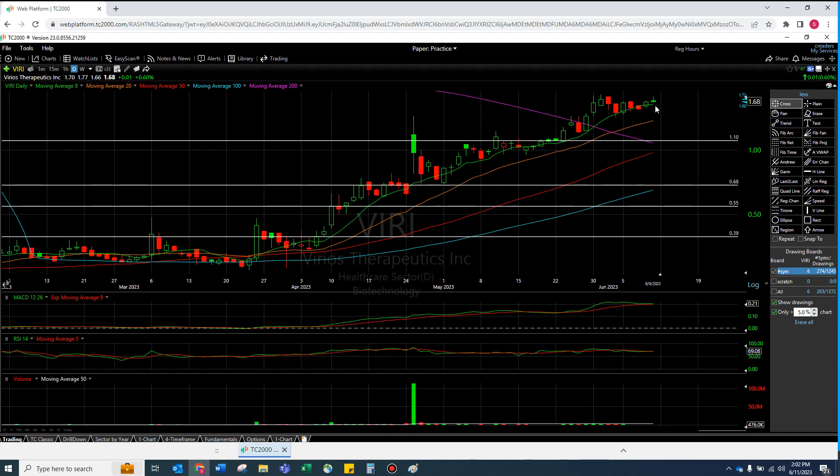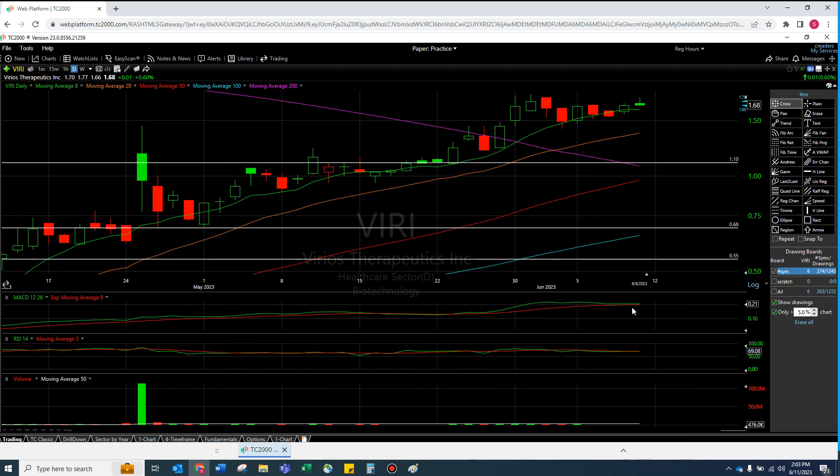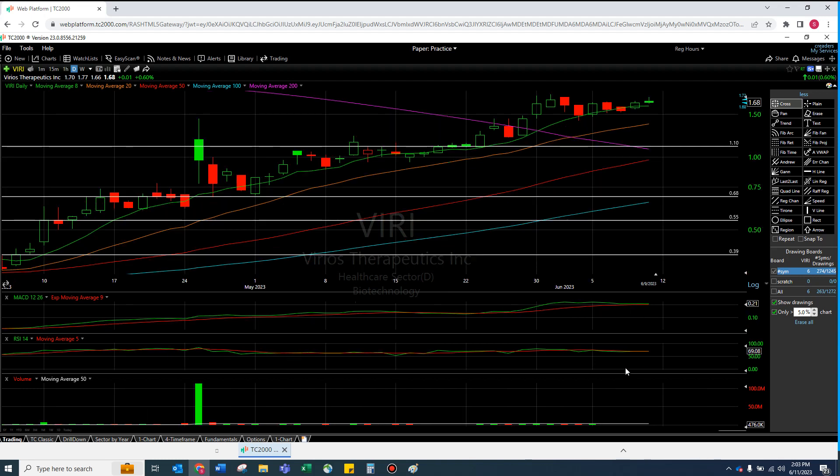The 8 MA is curving right, but this thing has not lost the 8 MA since April — basically since right here. The power of the 8 moving average. The MACD looked like it was going to cool more and go down, but it actually never even goes under that red line. The RSI looked like it was going to cool too, but it kind of just stayed there.